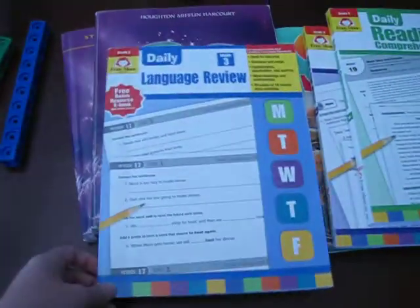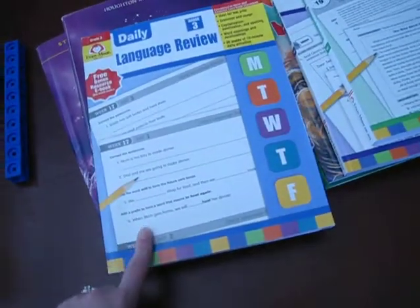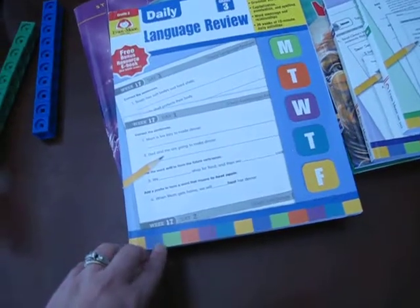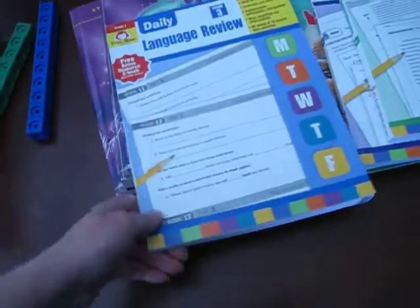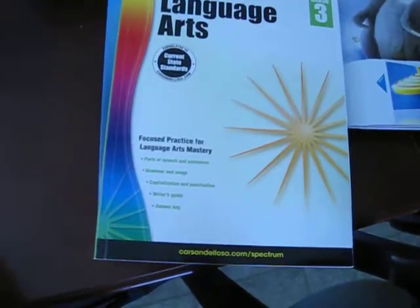We also use the Evan Moore Daily Language Review for third graders. It gives him sentences to correct properly, proper spelling of words to use, and word endings. It's great to go hand in hand with the language arts book. However, this book doesn't always explain what a concept like a pronoun is, which is why we got the Spectrum language arts book — it explains the concept and then gives him work to practice on.